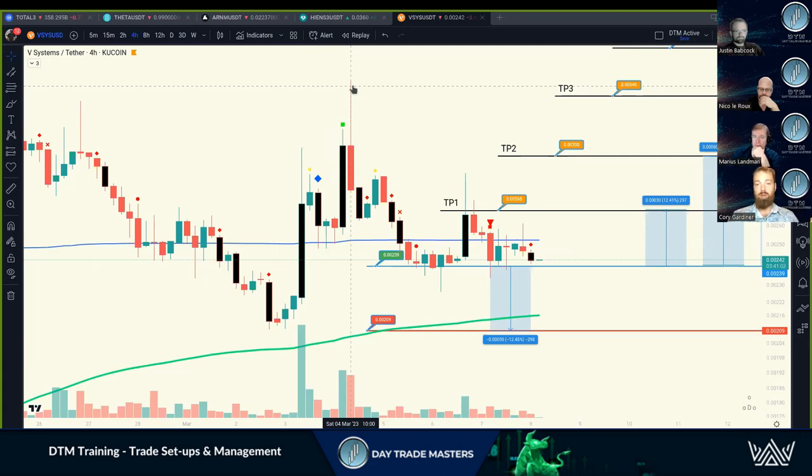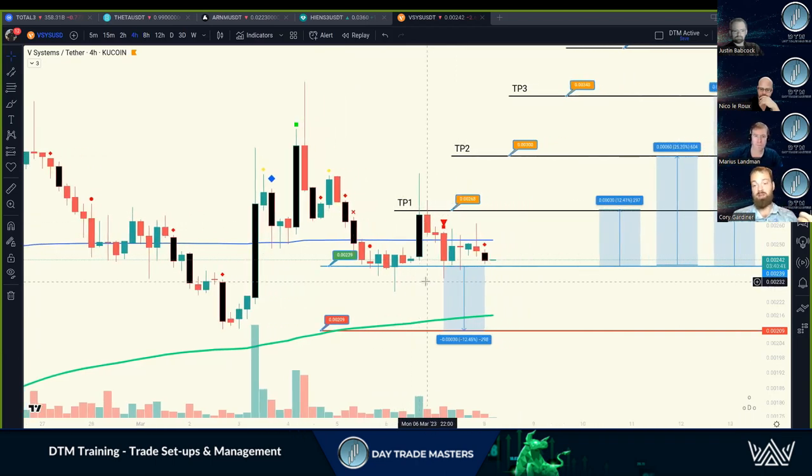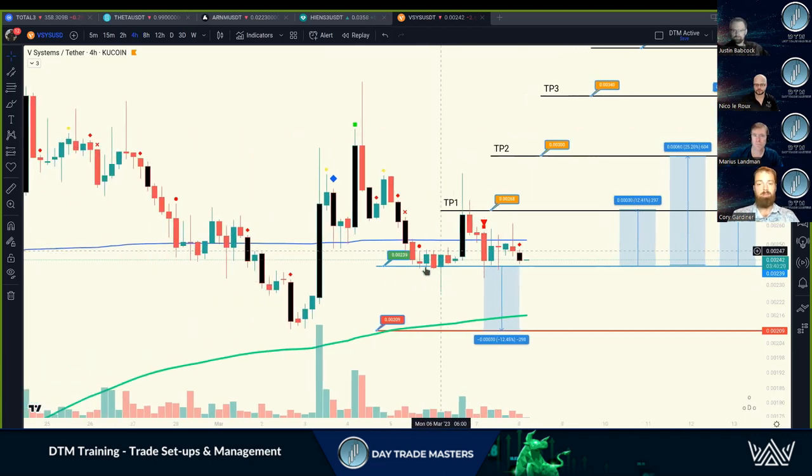When talking about farming or compounding gains - it came back down, made support on entry again, and with DTM Premium we put out an announcement saying this thing is setting up for another move. We hit TP1 shortly after - four to eight hours later - so that's another opportunity to use that same allocation for an additional 12.5 percent or so. You can ride that up with a stop loss or set your take profit one and two with an OCO order.